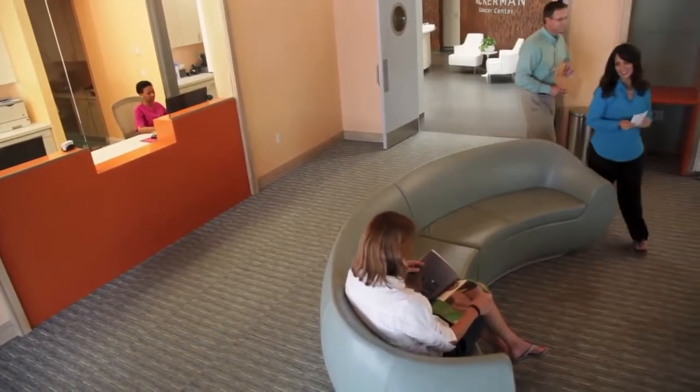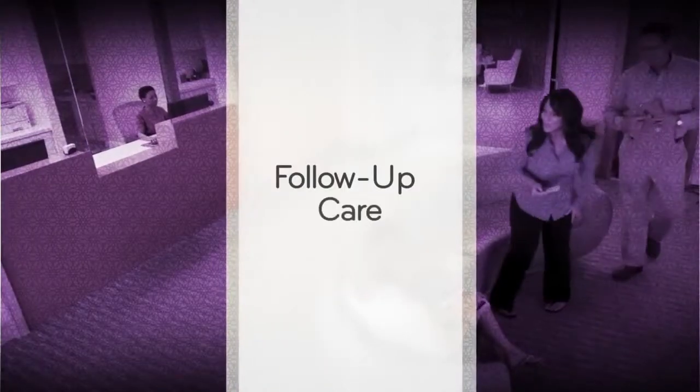Patients are concerned about follow-up care — once treatments are complete, what happens next? We are always here for you. We will schedule follow-up appointments as deemed necessary, and we will never lose sight of you or your process of recovery.